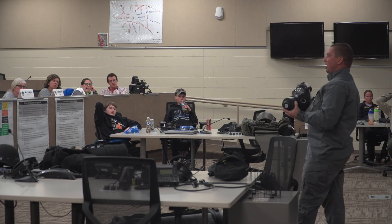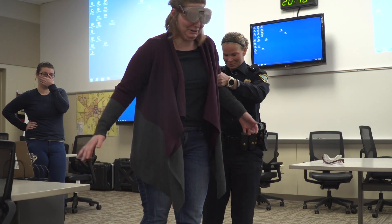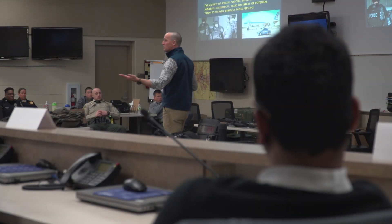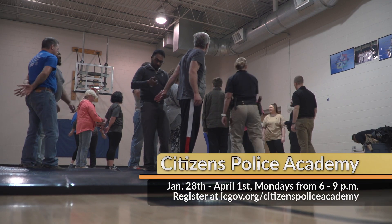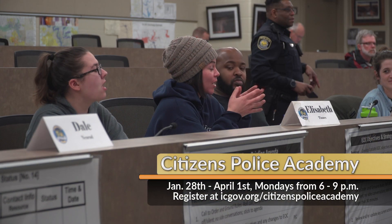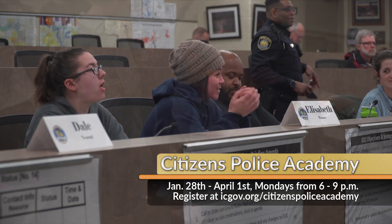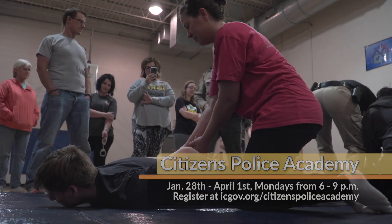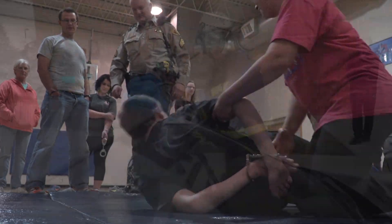Enrollment is now open for the 2019 Citizens Police Academy. The Iowa City Police Department teams up with local agencies to offer this 10-week course. Beginning January 28th, classes will be held on Monday evenings from 6 to 9. This offers people the chance to get a behind-the-scenes look at the different aspects of law enforcement, including defensive tactics, drug investigation, and EMS response.